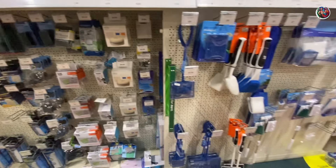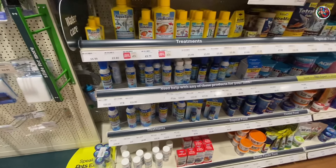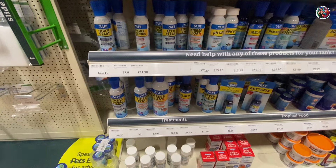I didn't see any canister filters, any planted tank lights, or any advanced equipment. Marine equipment — I don't think they stocked any, so I didn't see any marine.